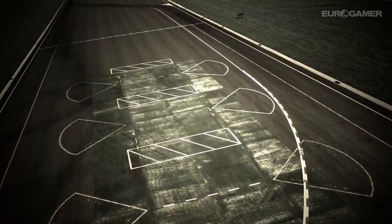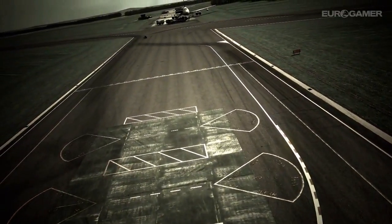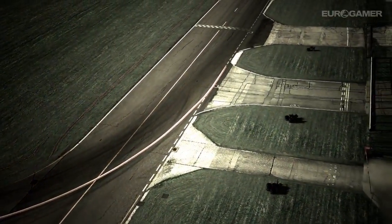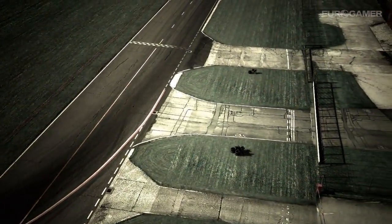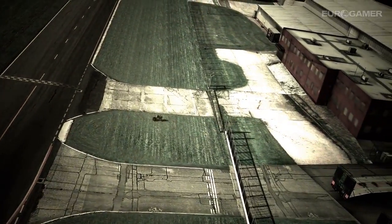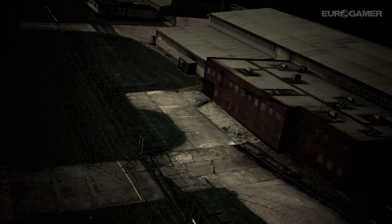One word of warning, however: as we said, it's a figure of eight track, which of course means that it crosses over itself halfway through the lap. This means there's a danger of collision with other cars as you pass through the crossover. On a normal circuit, you only need to be aware of cars in front and behind you. But on the Top Gear track, you need to look right and left too. Don't forget that when you're out there.